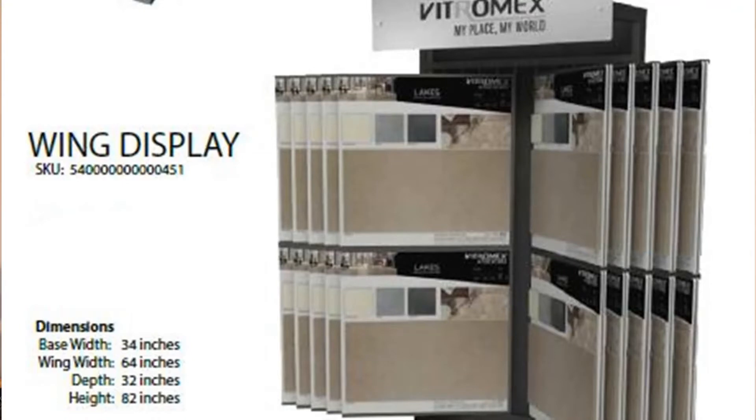Price points are very competitive. Vitramex is a mainstay in several builder programs across my territory. The line is shown in a compact wing rack with manageable 24-inch boards. Like with all our products, Harrigan offers loose samples, essential for illustrating the beauty and diversity inherent in the lines.